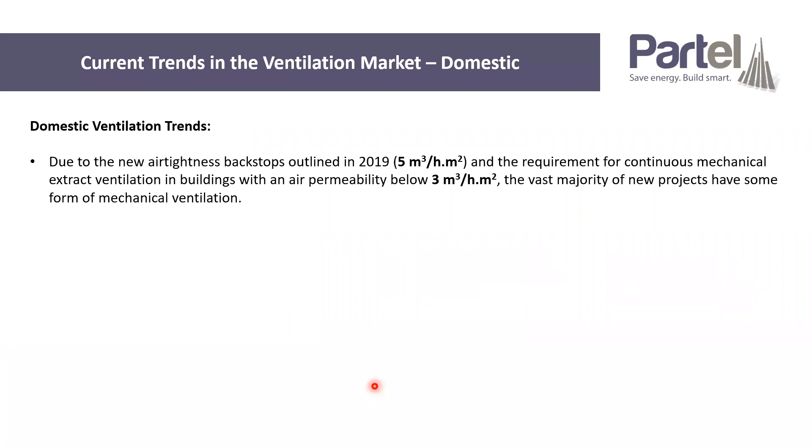I tried to break it down into different sectors. First thing I'm looking at are the current trends in the domestic ventilation market, and they differ quite a bit from the non-domestic. Because of the new regulations that came in with the new Part L in 2019, which requires an air tightness of no higher than five metres cubed per hour per metre squared, and the requirements in Part L which require mechanical ventilation if you go below three, the vast majority of new built domestic projects have moved towards some form of mechanical ventilation.